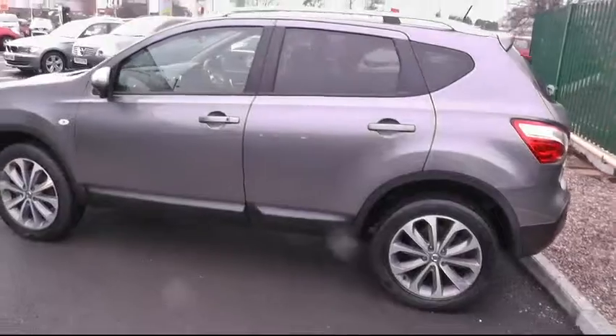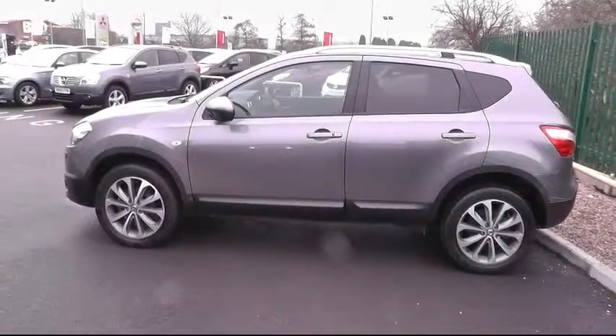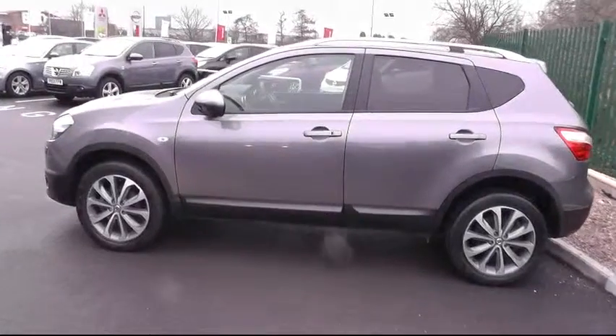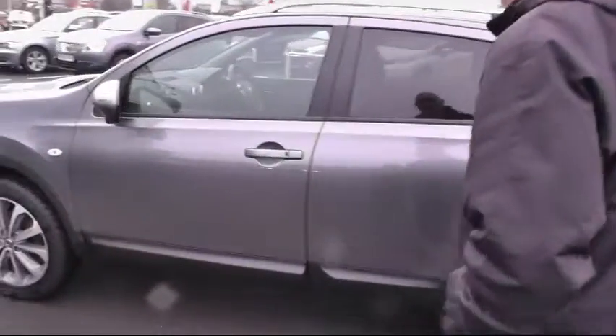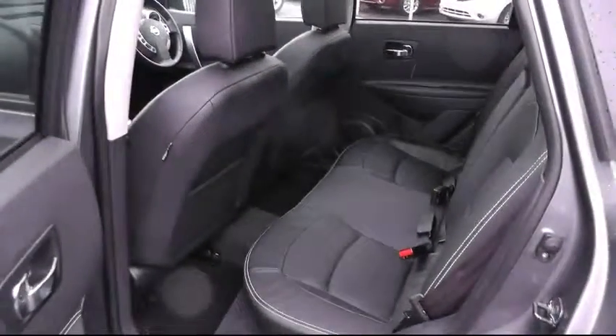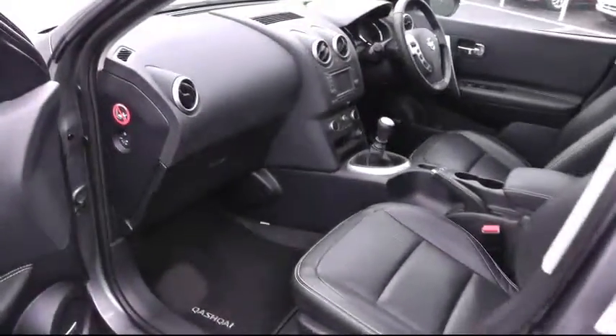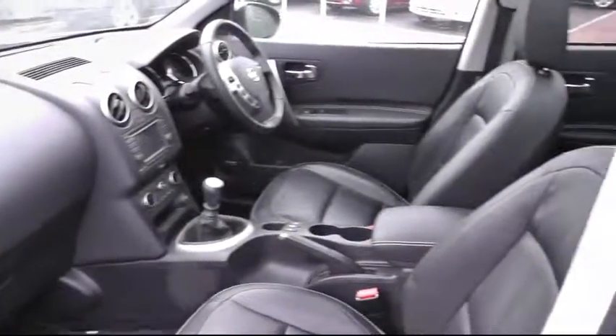Standing back, you can see what a really nice looking vehicle this is. Getting a little bit closer and going into the rear of the vehicle, you can see the ample legroom that's on offer with the Qashqai. And once again in the front, you can see plenty of room in there and how light it is with the panoramic roof.